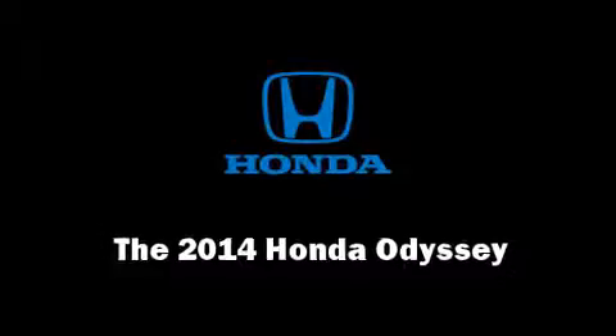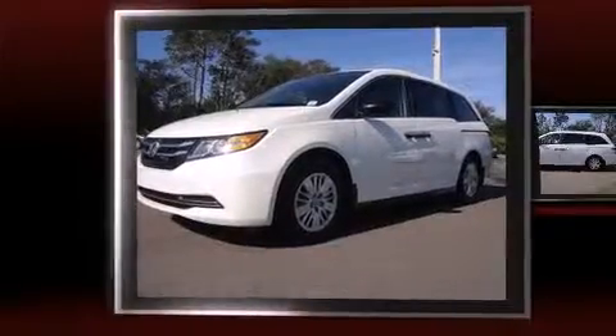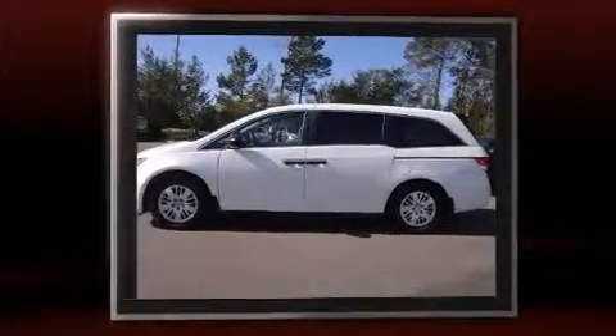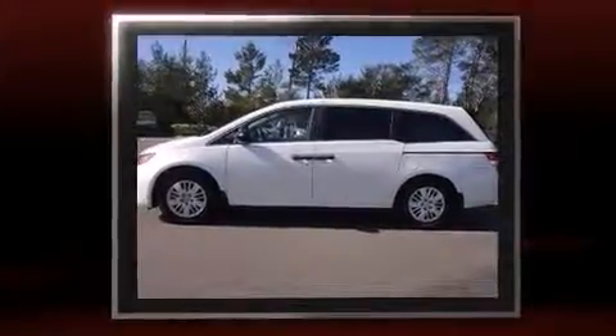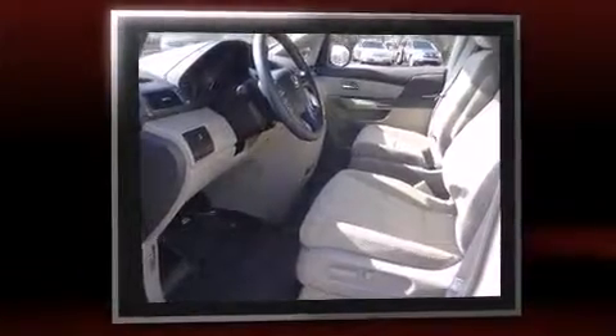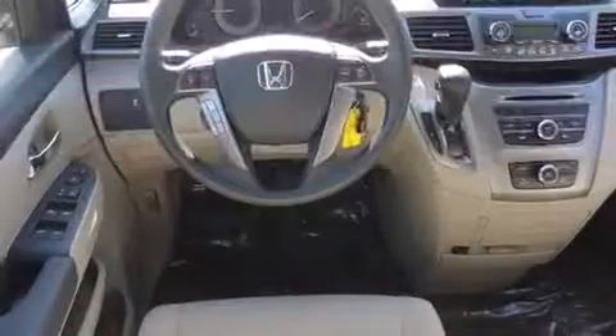Step into the 2014 Honda Odyssey. This seven-passenger van offers the features and options for which you've been searching. It features a front-wheel-drive platform, an automatic transmission, and the 3.5 liter six-cylinder engine.